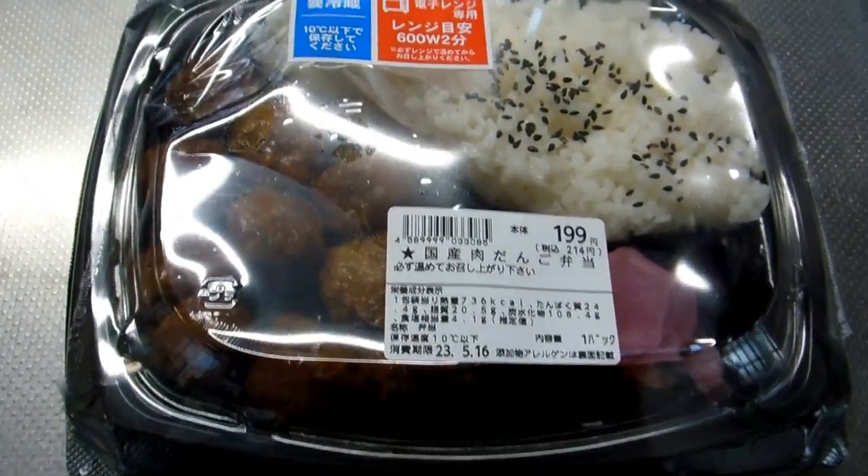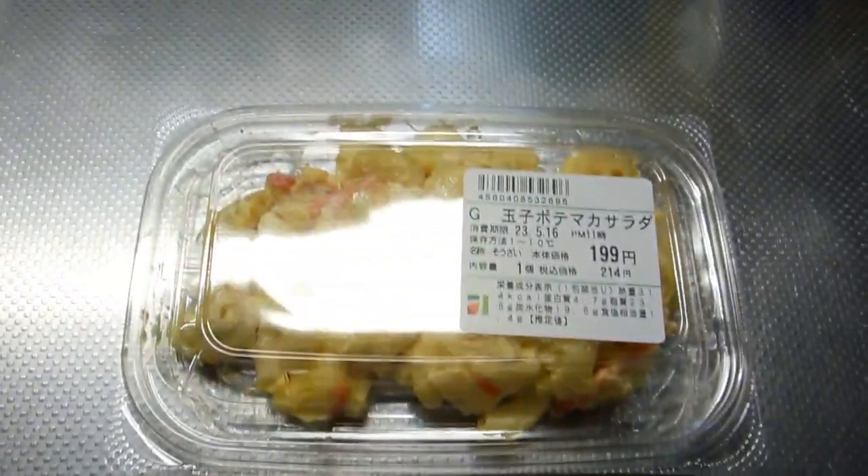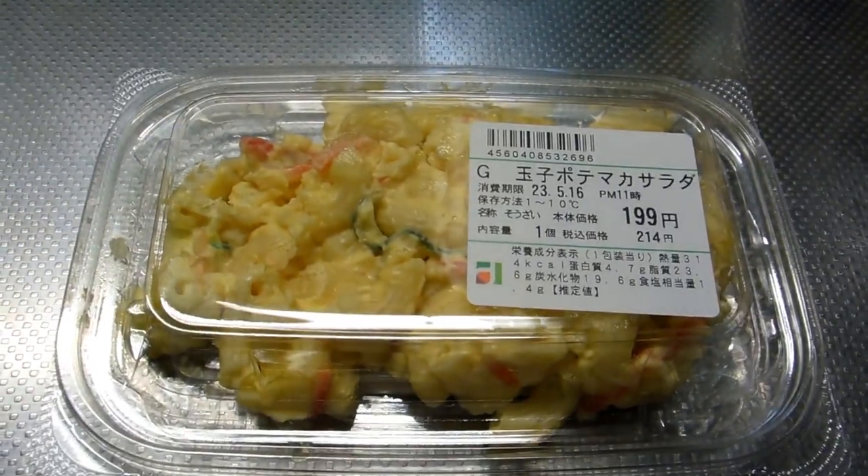Hey guys, really quick video for our Food and Eating in Japan playlist, our mini-series on 500 yen meals in Japan.